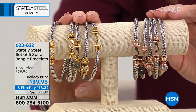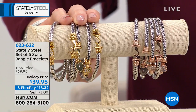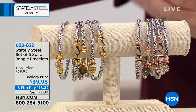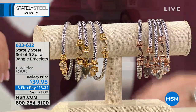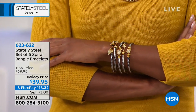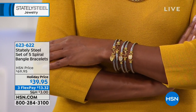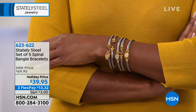We have two sizes: small/medium fits about a 5.75 to 6.75-inch wrist, and medium/large fits about a 6.5 to 7.5-inch wrist. I have a fairly small wrist and it works perfectly. You can wear all five, which looks absolutely fabulous, or just two like I'm wearing. We all know that expensive jewelry designer where you couldn't get even one of their bracelets for what we're giving you for all five.